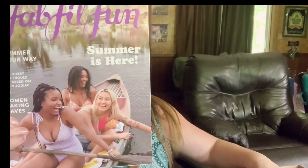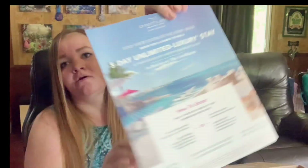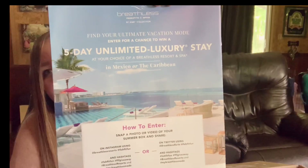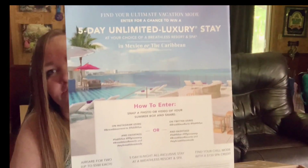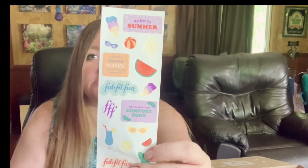So we have this right here. I think they have a five-day ultimate luxury stay contest. I guess they started this new thing where they put stickers in. Last one I had stickers but they were destroyed. So there's the FabFitFun stickers. Maybe it's great for my planner friends or people that collect stickers.